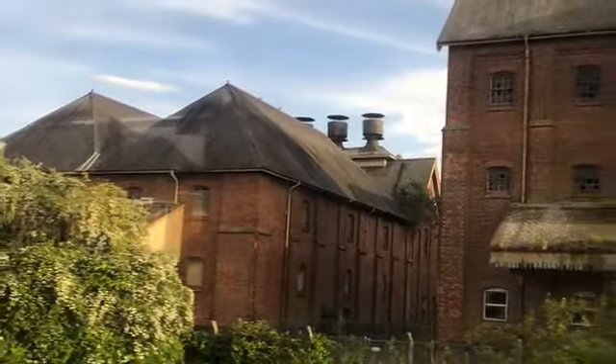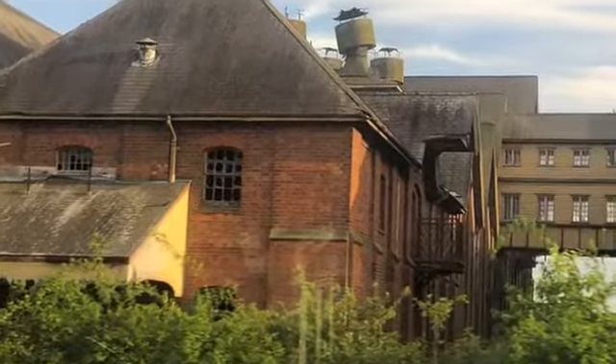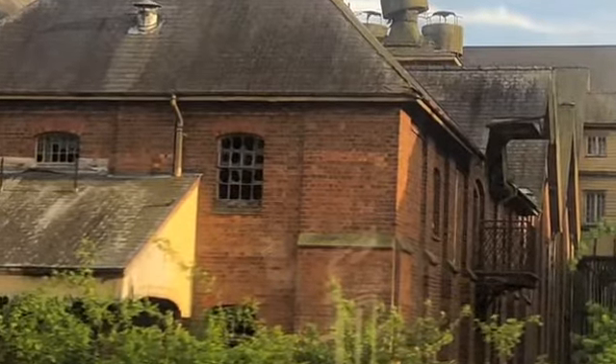The site remains disused and derelict to this day. It is unknown how long the stalemate will continue as the site falls further into disrepair. It now stands as an eerie relic of a bygone age.